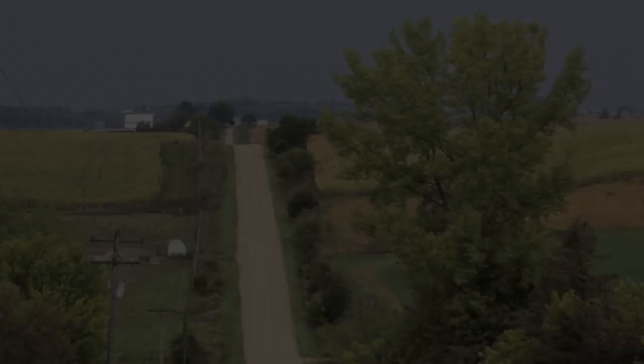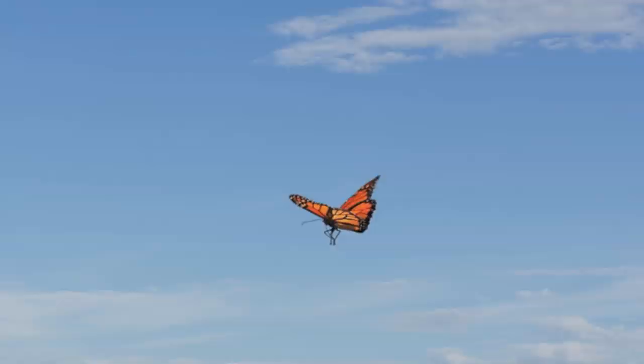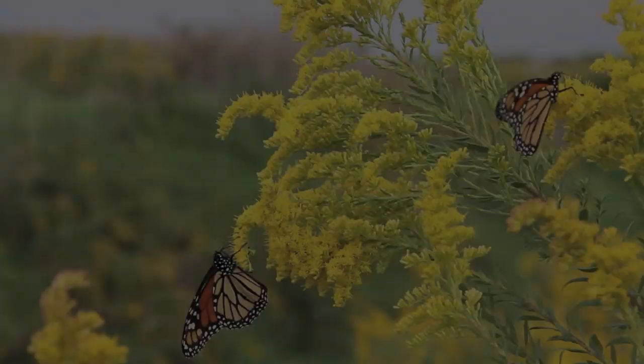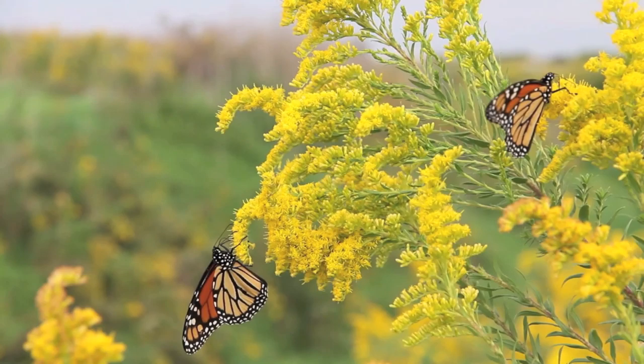With farm fields often stretching from roadside to roadside, agriculture has pushed native wildflowers like goldenrod and asters to the very fringes. Those are important food sources for the monarch butterfly in the fall when it migrates from Canada, the American Midwest, and the east coast to Mexico. Smaller numbers of monarch butterflies have become the norm rather than the exception, and that's true all across North America.